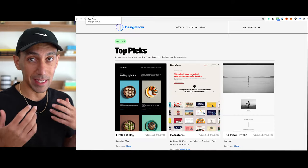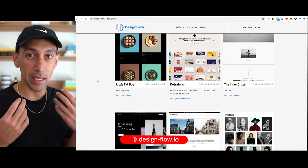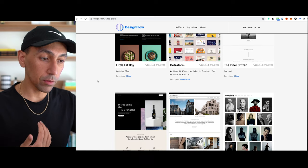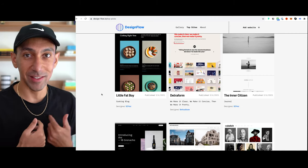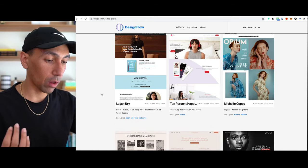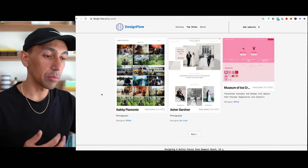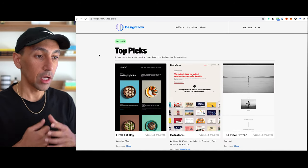The first thing I'm going to recommend is Design Flow. Design Flow is a place where you can go to get Squarespace inspiration on sites built on the platform. You can go through and see new websites built every single day — we release five new sites on the site. So you can see a lot of different ways that people utilize Squarespace to create beautiful layouts. Inspiration is always the first place to start.